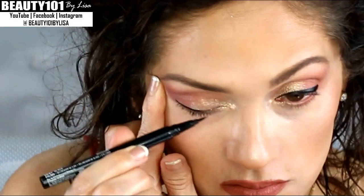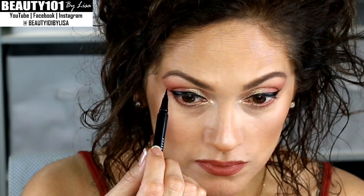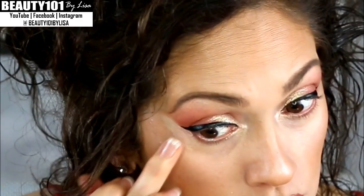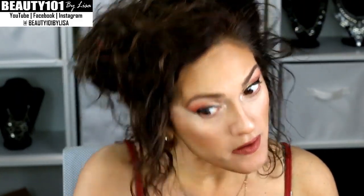I'm using NYX Epic Ink eyeliner. Then I use the Garnier Anti-Dark Circle Roller to clean up around the line, and the Revlon ColorStay powder in translucent just to set that.